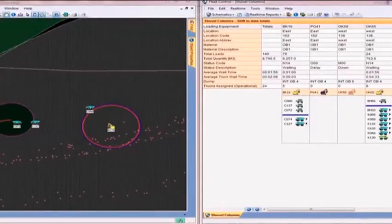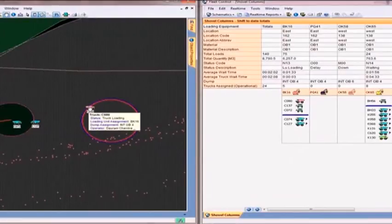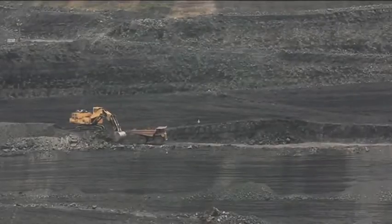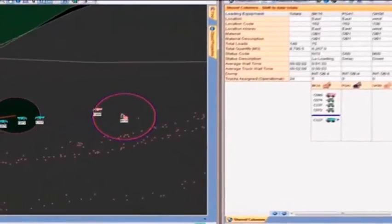The smaller circle on screen denotes the virtual beacon, which directs the trucks for loading at the assigned shovel. The bigger circle denotes the loading zone of a shovel.